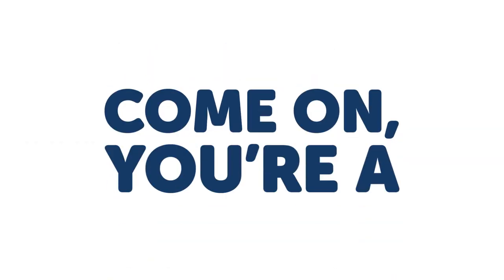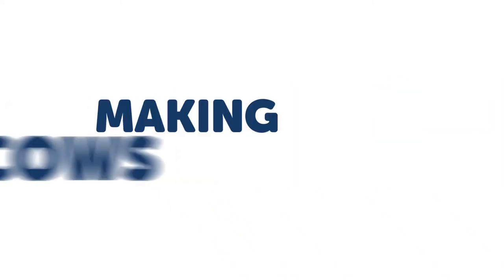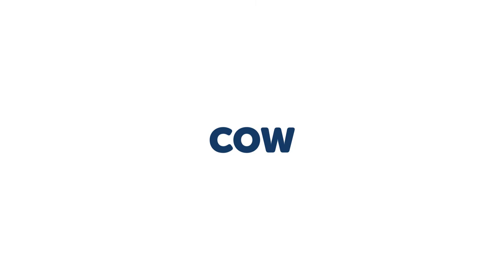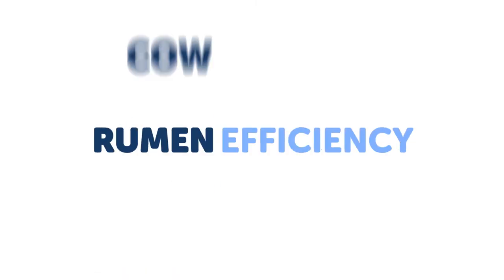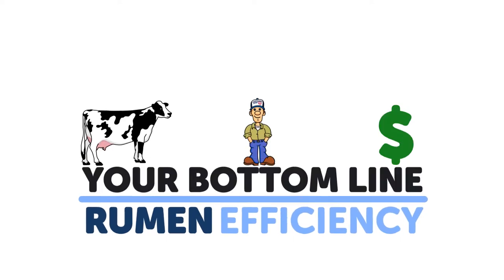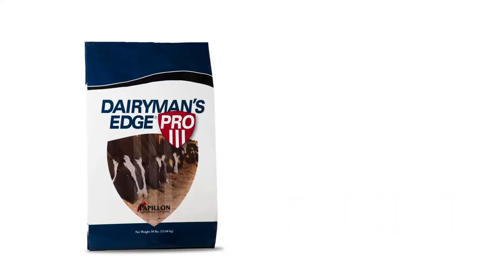But come on, you're a pro. And what do pros know? That everything we do comes down to making cows efficient and productive. From a nutrition standpoint, cow efficiency is driven by rumen efficiency. And rumen efficiency directly impacts your bottom line. Which is why Papillon developed Dairyman's Edge Pro.